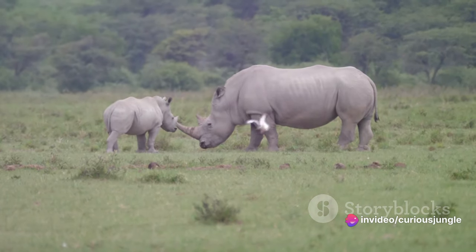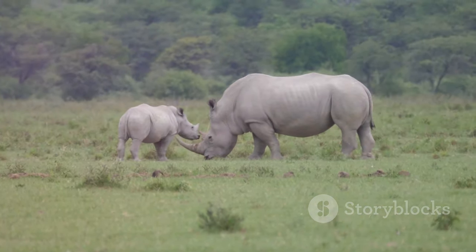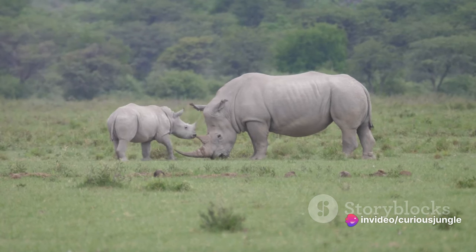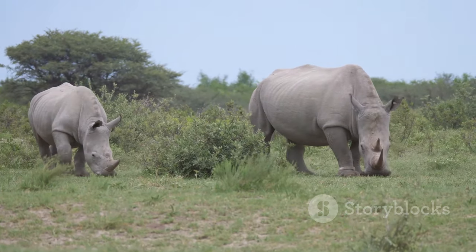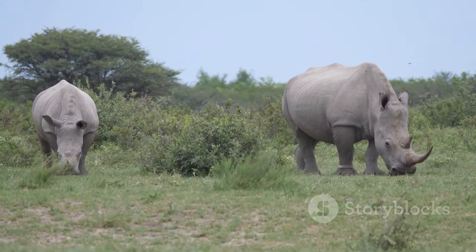Once the calf is born, it enters a world where survival is the name of the game. The calf is usually up on its feet within just an hour of birth, a testament to the resilience of this magnificent species. In these early moments, the mother rhino plays a pivotal role. She is a nurturing and protective figure, always close, guiding her calf as it navigates through the vast wilderness.